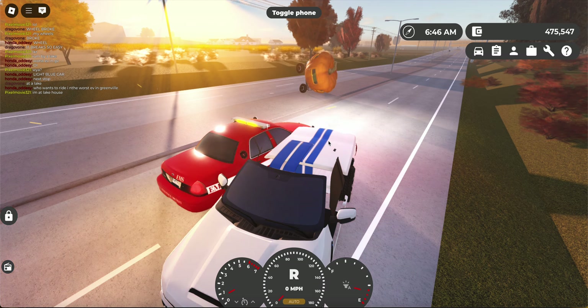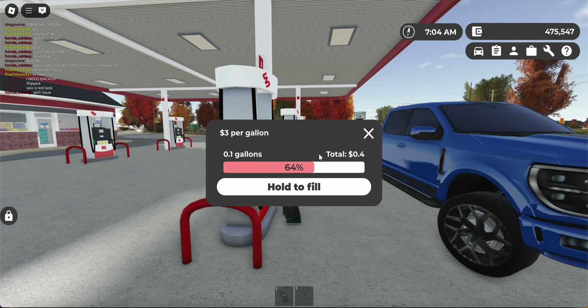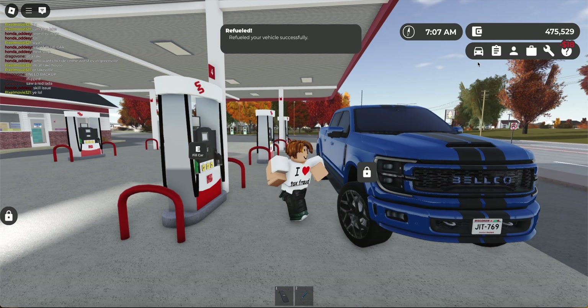We got the dual cab Dodge over here — a limited Dodge. I've lowered it for some reason; I used to have a camber in this but got rid of it. Next we've got this lifted Dodge — I really, really love this truck. It's just so powerful, and I like the black stripes as well. Let's fill this up a little bit because it's almost out of gas.